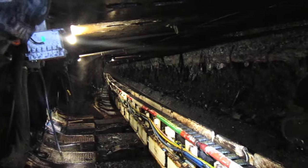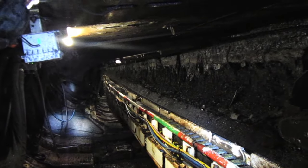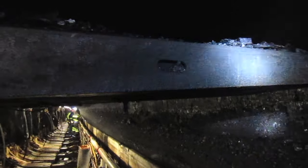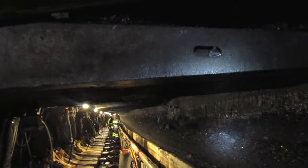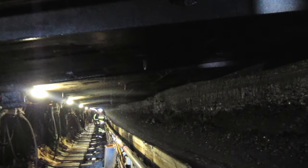The hydraulic roof supports will drop from the roof, pull forward, and set. Once they've all done that, the same shields push the face conveyor over tight to the coal seam. Now it's ready for the shear to come back through and make another pass.